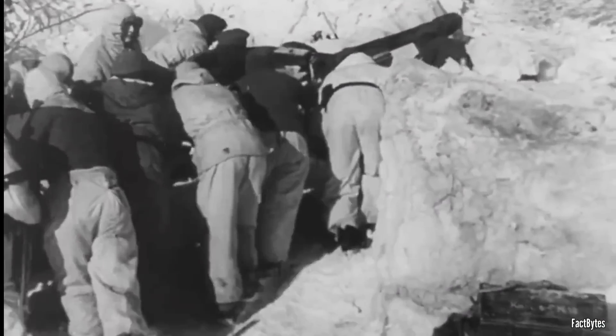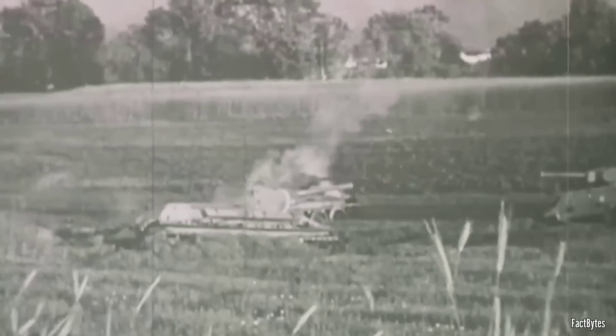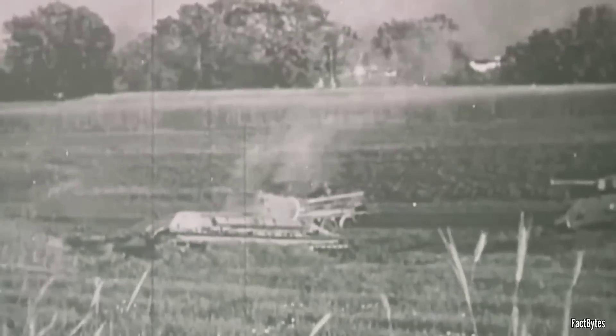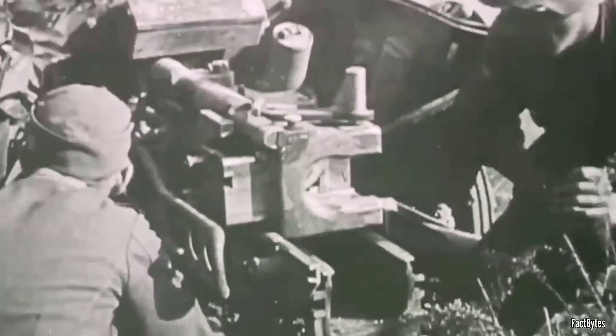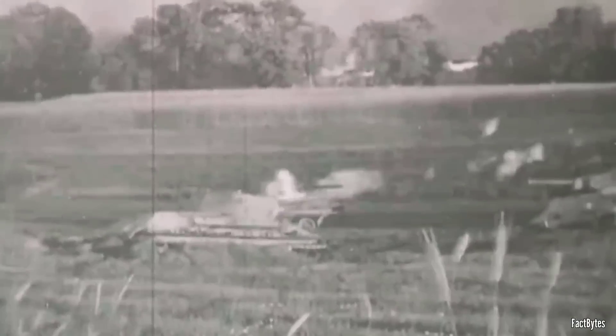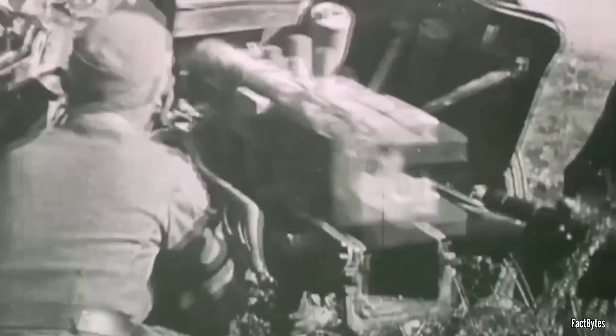German reports noted that T-34s were slow to react to incoming fire, allowing German gunners to fire multiple shots before the T-34s could return fire. In a notable incident, an anti-tank crew fired 23 rounds at one T-34, jamming its turret ring. While this showcased impressive armor protection, it also underscored the T-34's vulnerability due to its limited visibility — an issue not fully addressed until 1944.